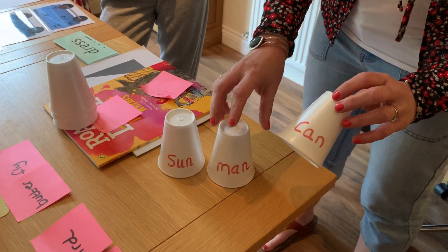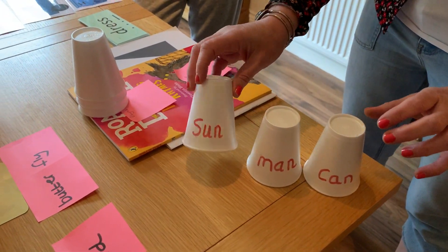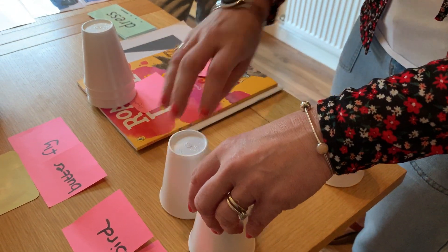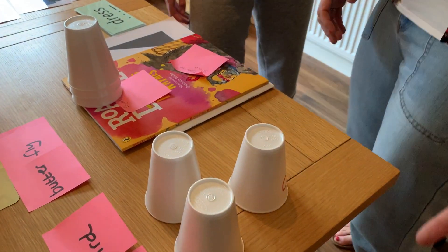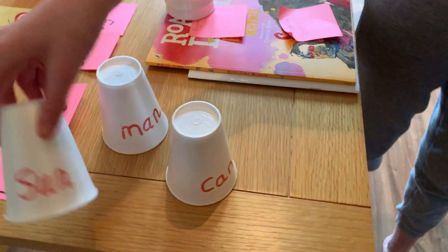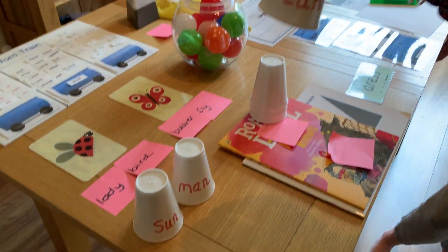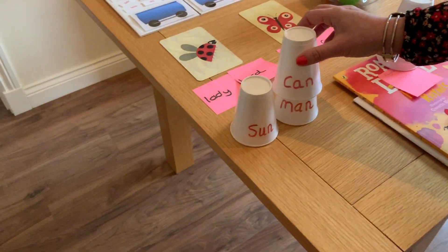So this is a great game you could play. We've got 'can' and 'man' and 'son' here. And I would say to Amelia, which one's the odd one out? Which one would you find? Son. Yeah, son. That's great. And then we can make it even more tactile and kinesthetic by placing the two rhyming cups together.